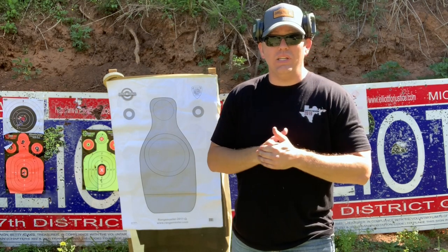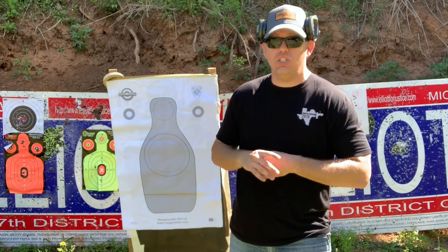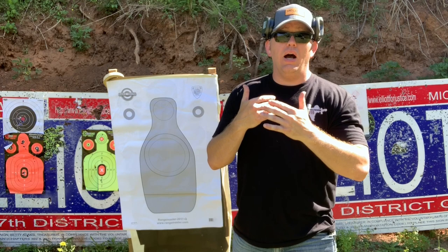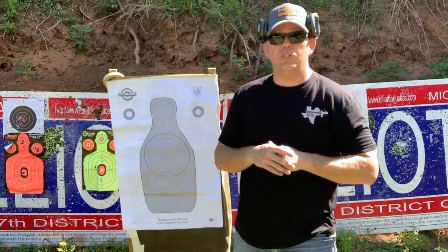And yeah, it really does make shots — makes that front sight acquisition a little bit easier, a little bit better up front. I want to tell y'all about my experience and when I stopped using them.